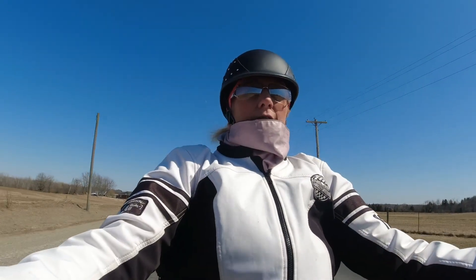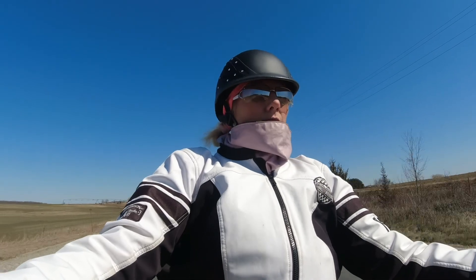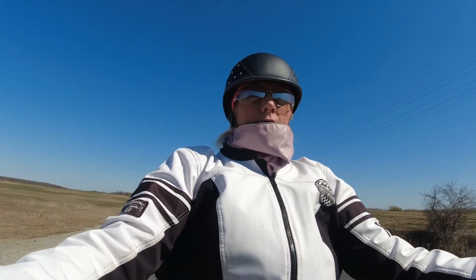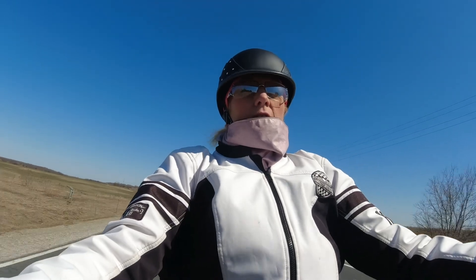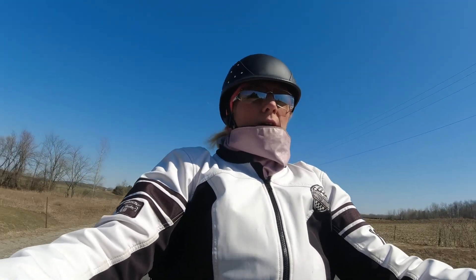Smells like spring out here. It's actually pretty nice — about 12 degrees today, maybe. They said it was going to be 16, I don't think it's that high. But I've got my heated chaps on and my heated grip, and it's quite comfortable. Feels good to be out on the bike.